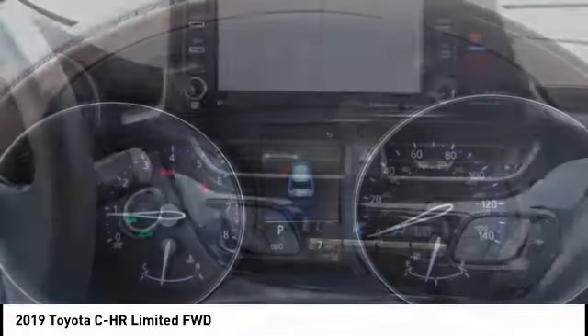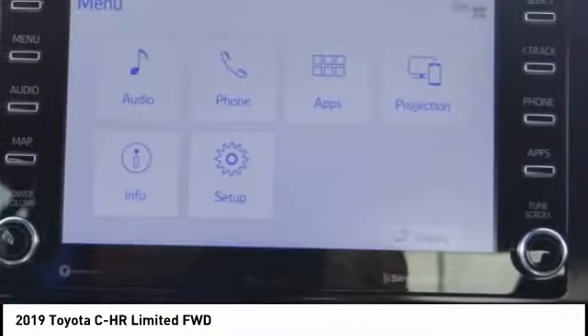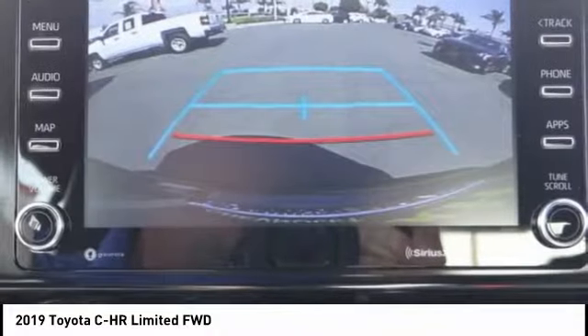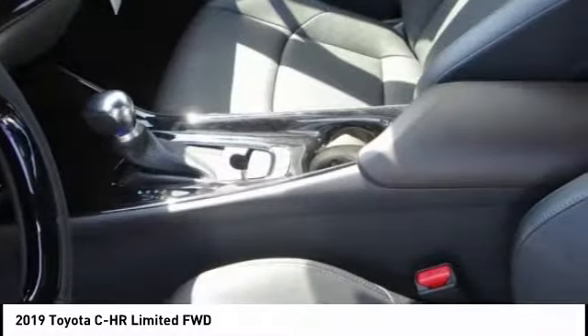Here are some of this vehicle's great options: traction control, dual airbags, air conditioning, power steering, four-wheel disc brakes, rear window defroster, electronic stability control, heated front seats, power windows, and fog lights.